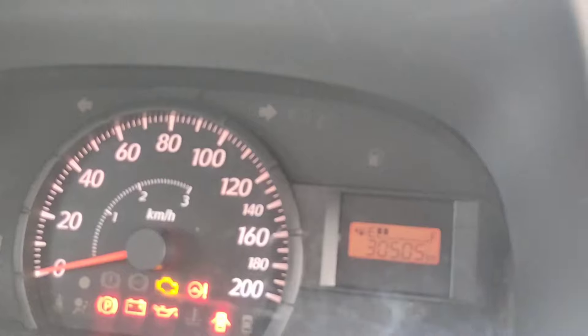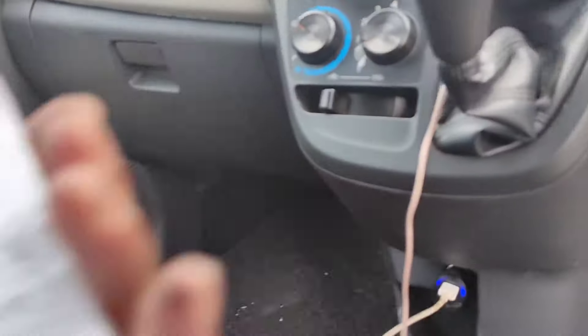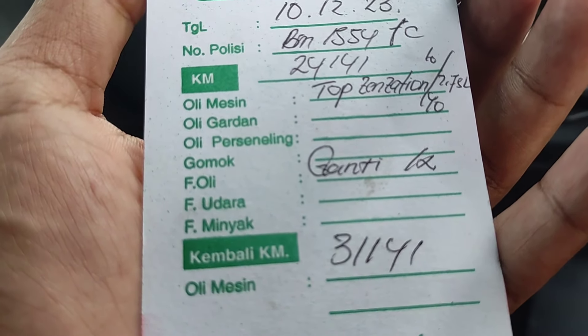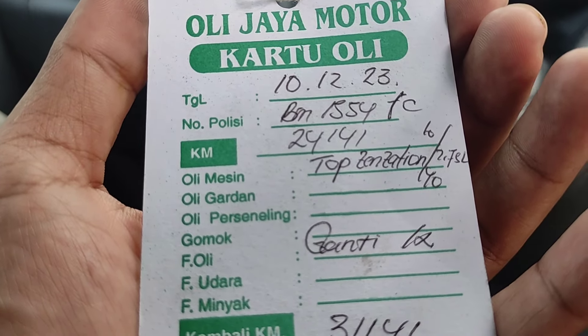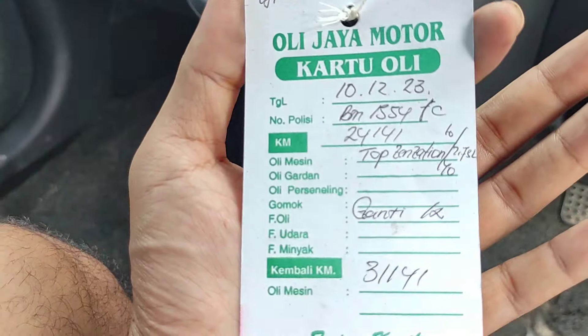Kalau saya ganti oli, biasanya di bengkel langganan, tidak ke bengkel besar, untuk menghemat biaya dan waktu juga. Sekarang di 30.500, jadwal ganti olinya di 31.100 — berarti ada sisa 1.000 km lagi harus diganti. Setahun ini saya ganti oli kurang lebih 4 kali, karena mobil ini memang jalannya banyak, dipakai cari cuan juga.